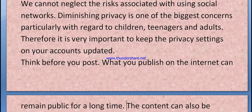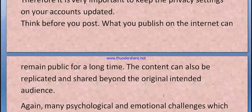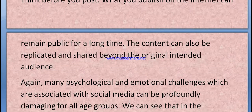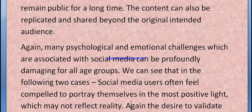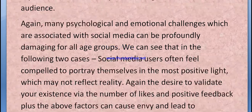Content can be replicated and shared beyond the original intended audience. Many psychological and emotional challenges associated with social media can be profoundly damaging for all age groups. Social media users often feel compelled to portray themselves in the most positive light, which may not reflect reality.